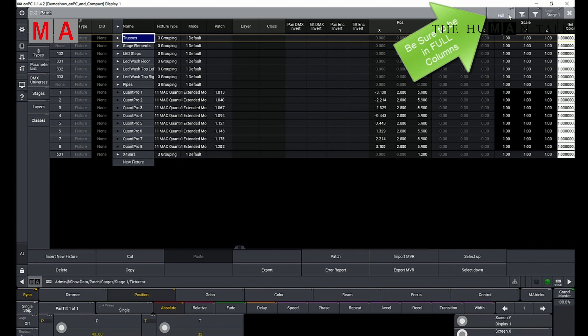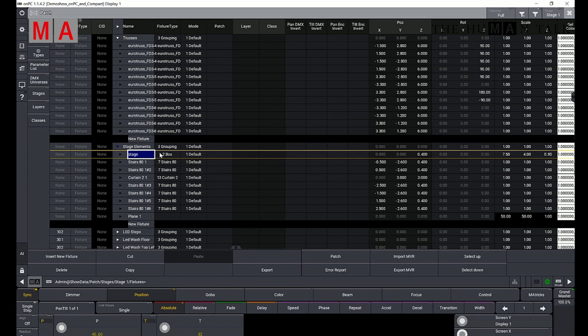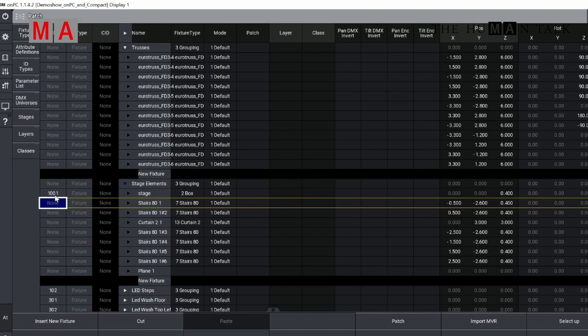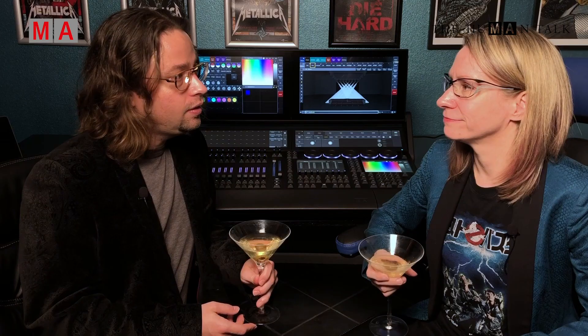Your 3D objects are going to be listed just like fixtures in the patch. In the demo show file, some of these fixtures are inside the stage elements grouping and others are under truss. Once you've found your object, in this window you can change the scale and the position. You can also move your objects around in the 3D window using your encoder wheels. It's not necessary to give them a fixture ID, but it does make them a little easier to select. You can also add new objects just like adding a fixture — they live under the manufacturer set.